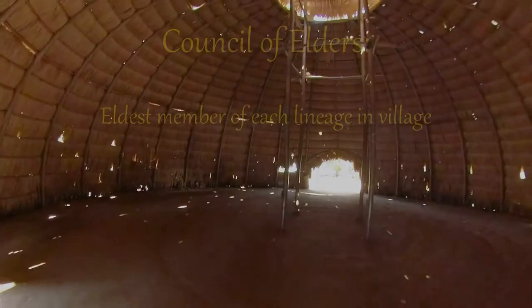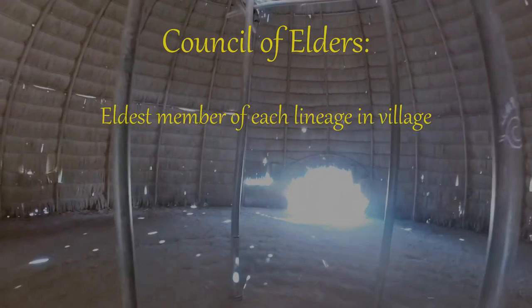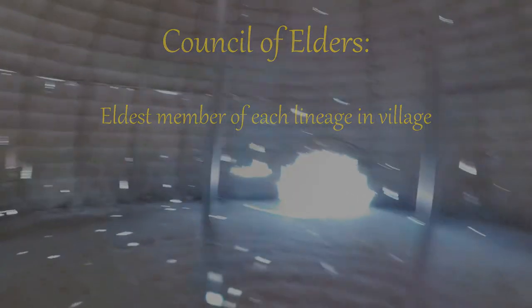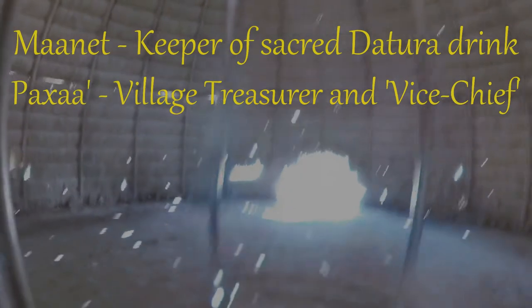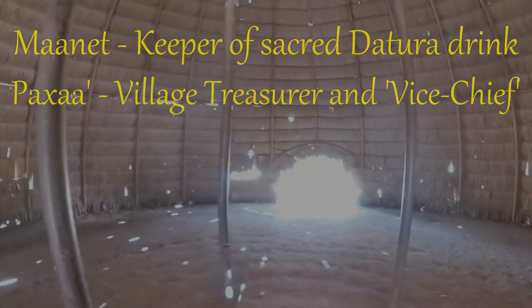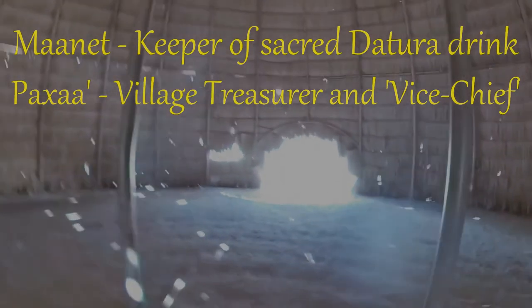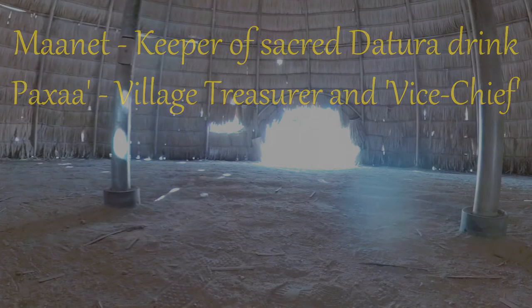Each village had a council of elders who would be the leading member of each lineage present in a village. Some council members had specific duties, often dealing with specific rituals. For example, one official called a Maanet oversaw a drink called Maanet made from the Ditura plant, which had hallucinogenic properties. The Paksa was a treasurer and second in command after the Tamyar. The council was largely or completely male, and membership was descended from father to son.